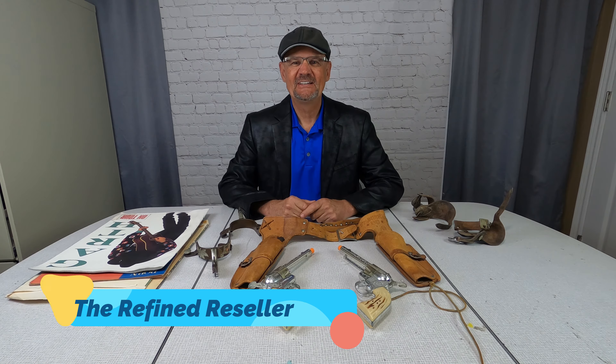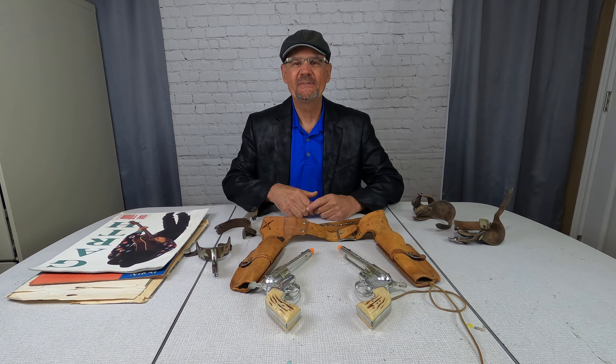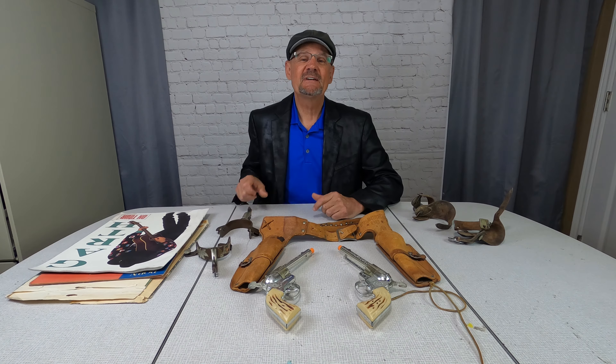Hey, it's the Refine Reseller here. I recently went to some garage sales and picked up some items I'd really like to share with you. But before I get started, let me tell you this.